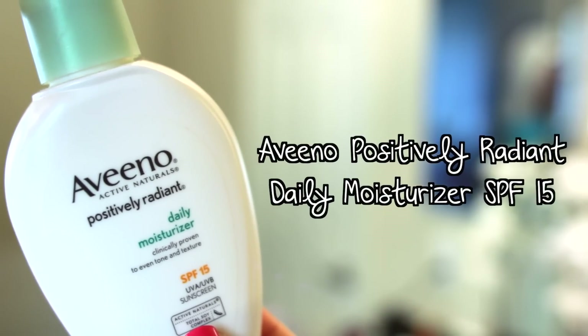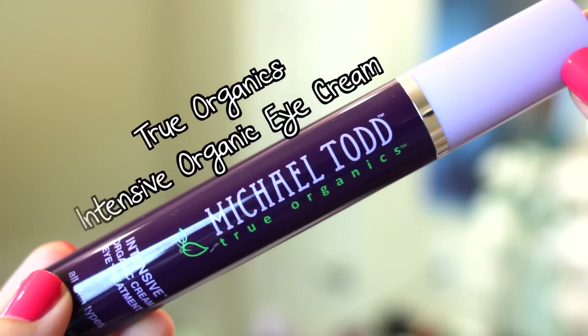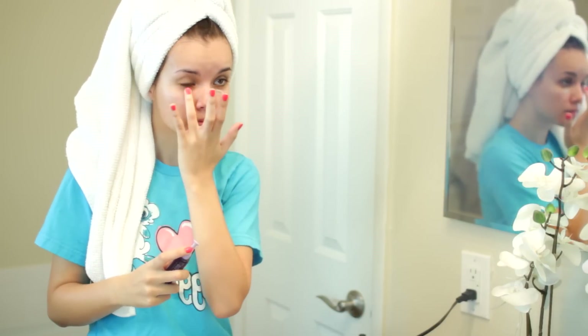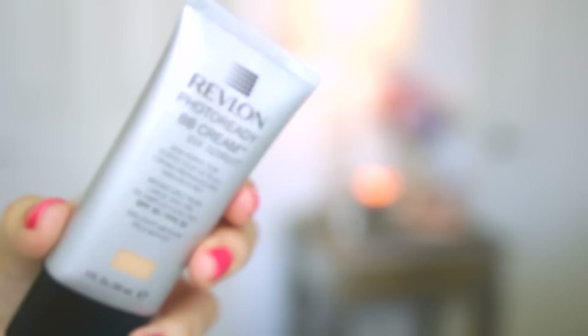For moisturizer I'm going to be using my favorite one from Aveeno. Then I have my True Organics Intensive Organic Eye Cream, which I really love — I was using this only at night and now I've started using it during the day because I found it works really well underneath makeup. It feels lighter than my Bobbi Brown eye cream but it's just as hydrating.